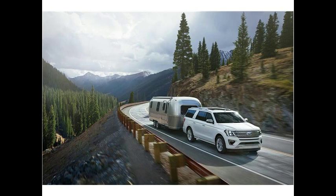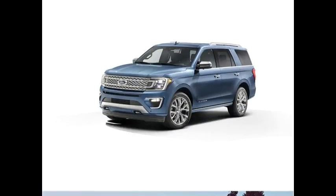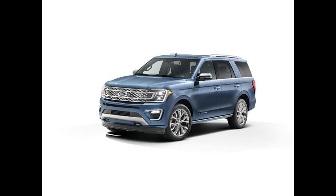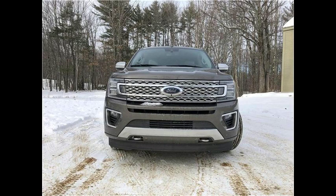It features a twin turbocharged V6 engine that provides eager acceleration and never feels short on power. The Expedition rides smoothly, handles well for a large SUV, and is a fairly capable off-roader. The cabin looks and feels upscale, and the features list is longer than a Christopher Nolan movie. The Expedition also has more cargo space than many competitors.